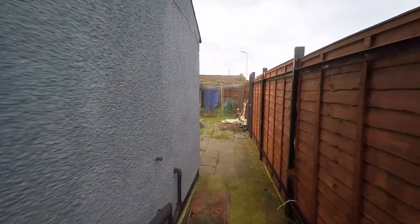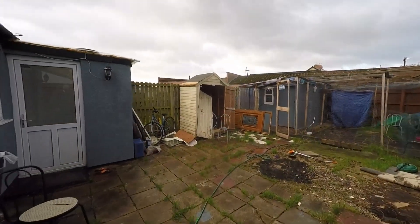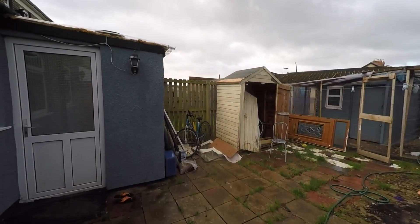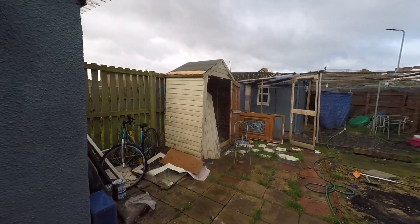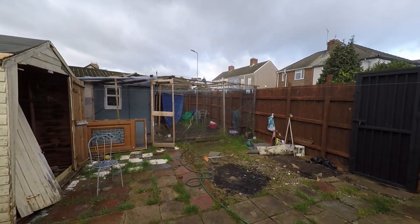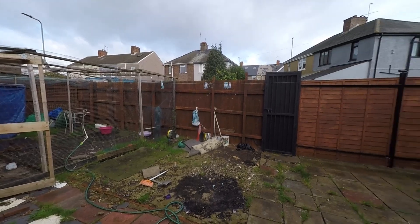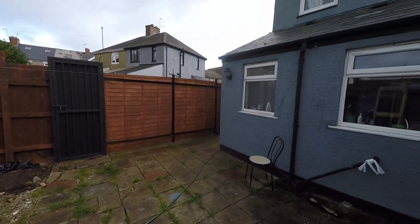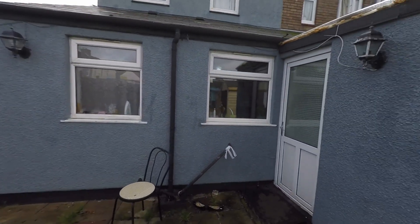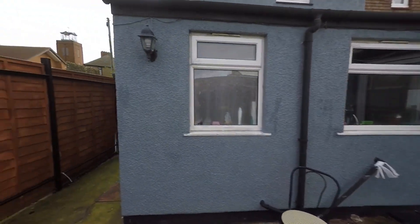Taking ourselves past the property itself, the garden opens out where we have quite a generous enclosed garden. We have a patio seating area plus quite a large area to the rear of the garden as well. Being fully enclosed makes this a really great space for those with children and/or pets, and to the rear of the property we do have a rear access via the porch.